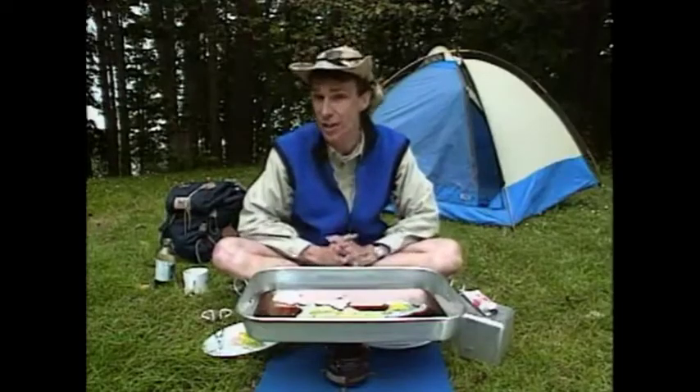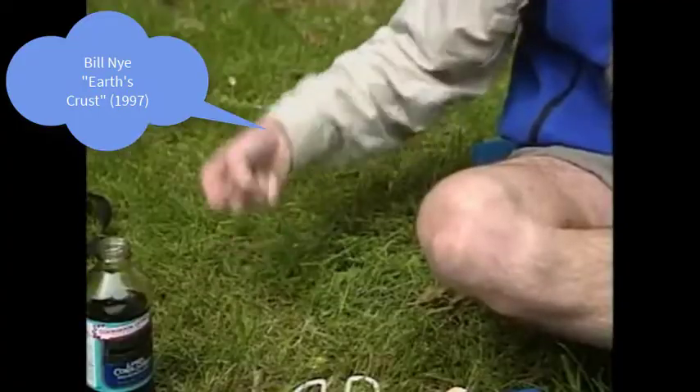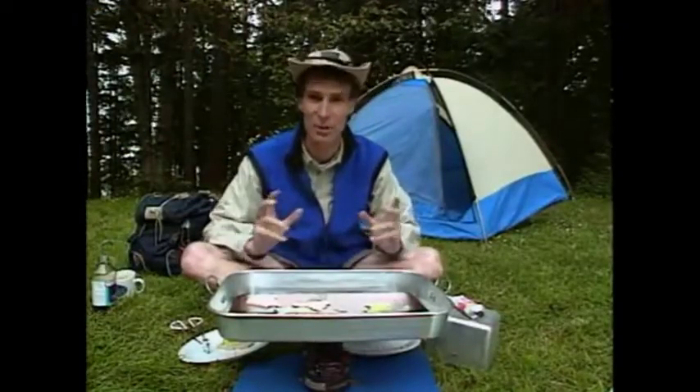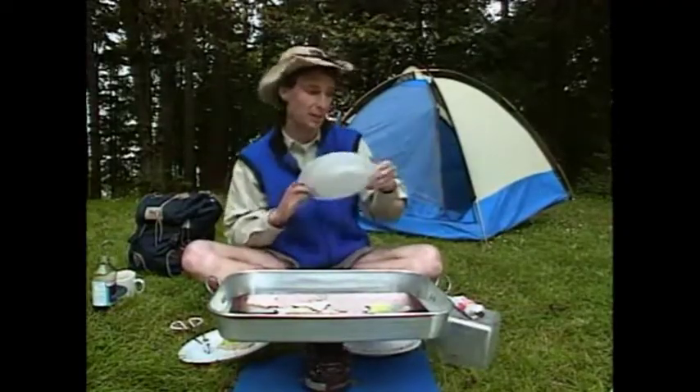You and I are sitting on the Earth's crust, and it seems pretty solid, doesn't it? But now scientists believe that the Earth's crust is actually made of plates — not cheap plastic picnic plates like this, but tectonic plates. Tectonic is from the Latin word for build, so the Earth's crust is built of plates.